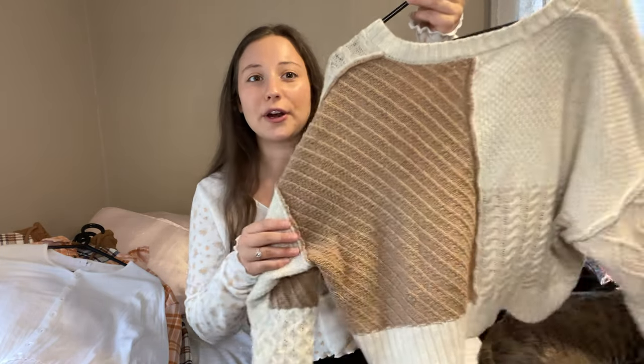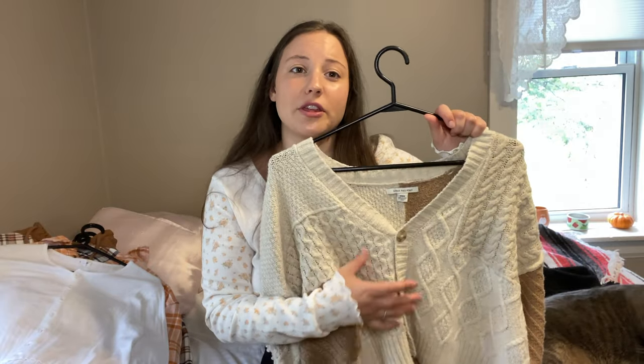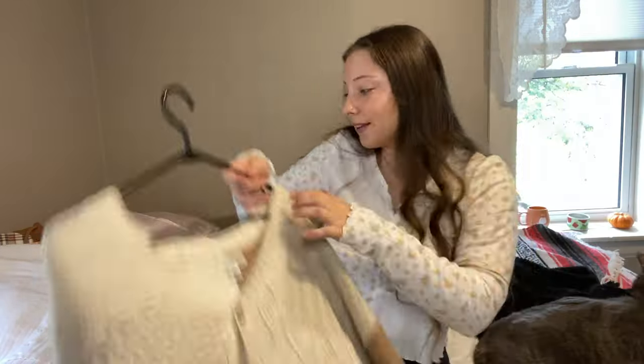And again, it's cropped. I buy a lot of cropped things for somebody who doesn't love wearing cropped things. Anyways, I love the pattern and it just has a few buttons. Normally I just wear it with a tank top underneath and then have the buttons open, but you can definitely wear it just like this, like I wore in the haul. Love that.